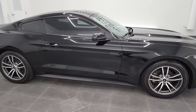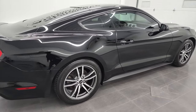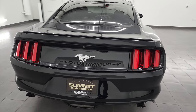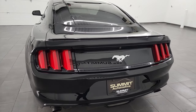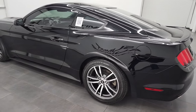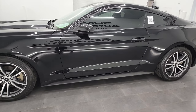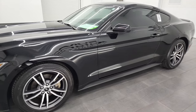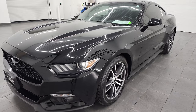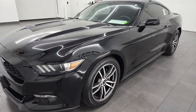Hey, this is Brett and this 2017 Ford Mustang EcoBoost Fastback is stock number 13180ZA. I am here at Summit Automotive in Fond du Lac, Wisconsin, your new and used sports car headquarters. This 2017 Ford Mustang EcoBoost Fastback has the 2.3 liter four-cylinder EcoBoost engine which pumps out an impressive 310 horsepower. It's paired up with the six-speed automatic transmission.